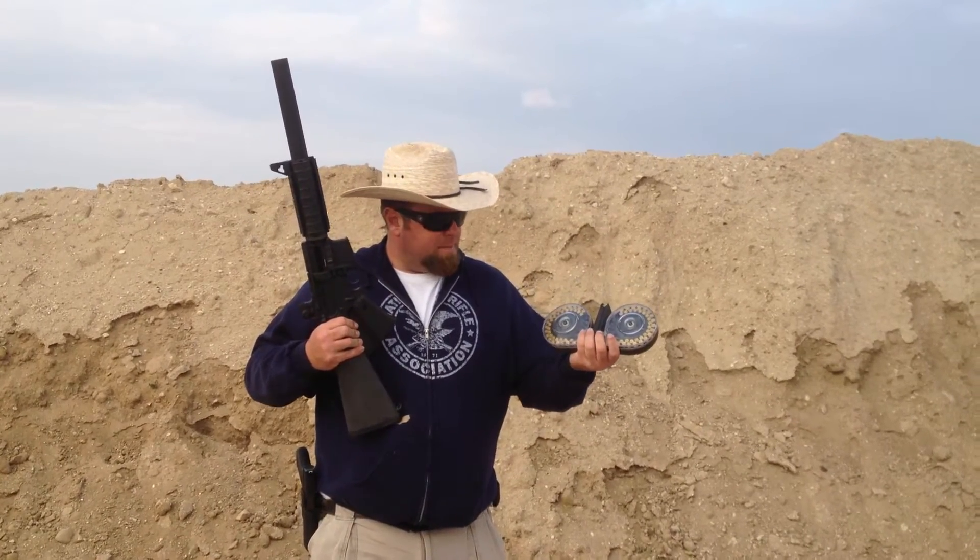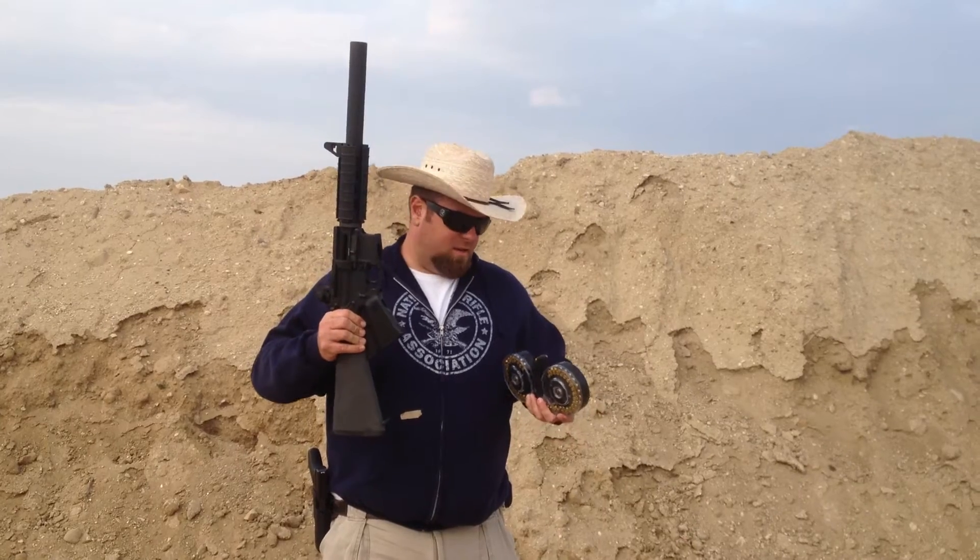Hey everybody, we're out here in TAF California today demoing out the Beta-C mag in 9mm — holds 100 rounds. It's going to be unbelievable with the Colt AR 9mm upper and lower. Here we go.